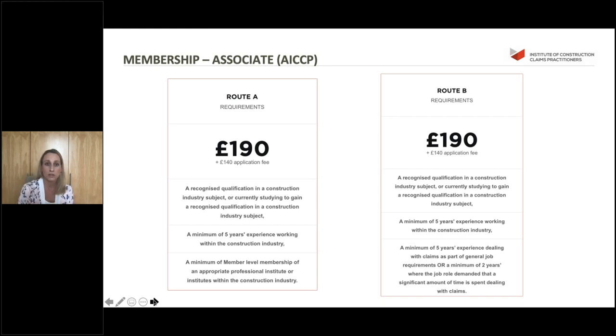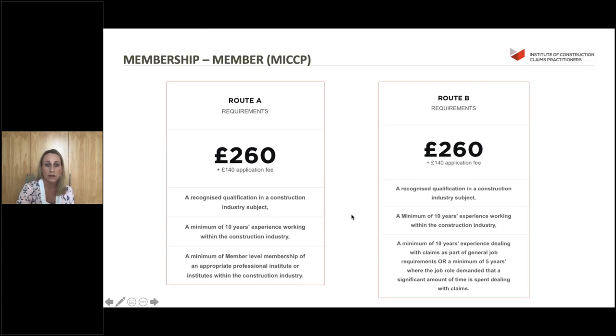When we first started the Institute we used to only offer route A. Last year we introduced a route B which essentially is your experience route. Route A asks for a minimum member level membership of an appropriate professional institute. Route B replaces that with experience - a minimum of five years experience dealing with claims as part of general job requirements, or two years where the job role demanded a significant amount of your time is spent dealing with claims.